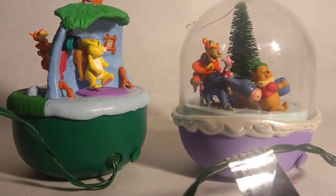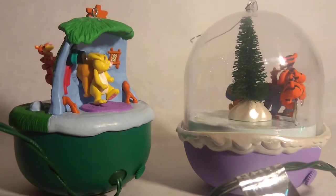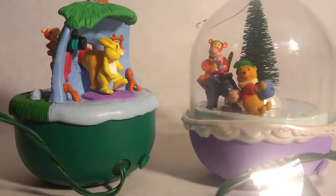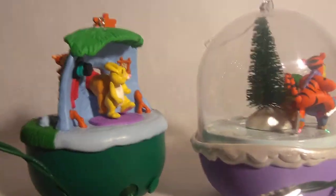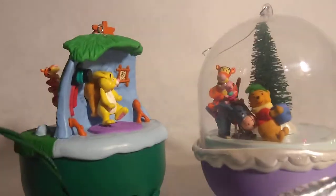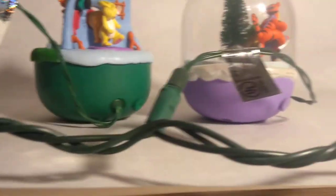Welcome to Leftover Books. Today I wanted to show you a couple of animated ornaments from Hallmark. Both of these are Winnie the Pooh ornaments from the early 2000s, I believe. All you do is plug them into your Christmas lights.